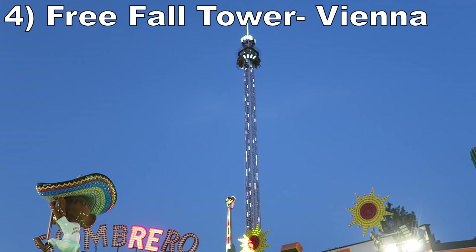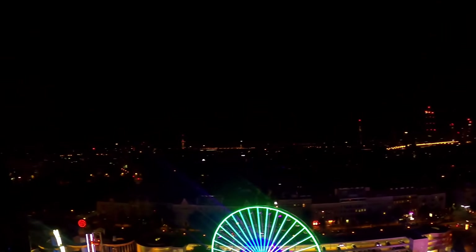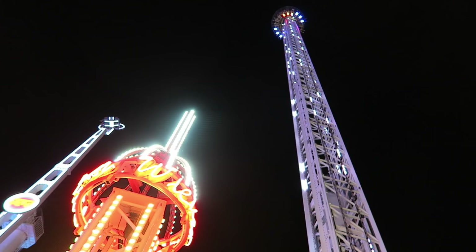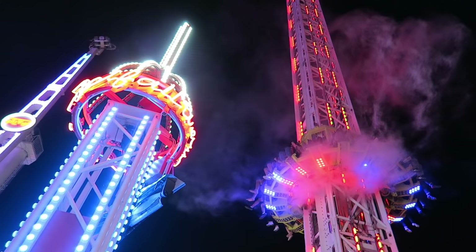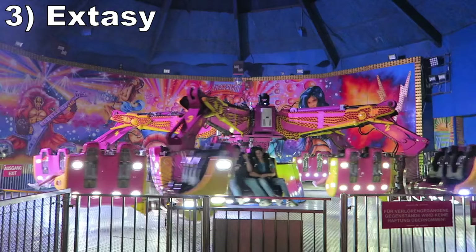#4 Free Fall Tower Vienna. This is a massive drop tower from Funtime, standing almost 300 feet or 90 meters tall, with amazing views. The gondola rotates both on the ascent and at the very top, so you have plenty of time to appreciate that view — especially since you're up there for a really long time. While you can tell when the drop is about to start, the plunge is long and thrilling. You get a brief stomach-dropping sensation initially and then float the rest of the way down.